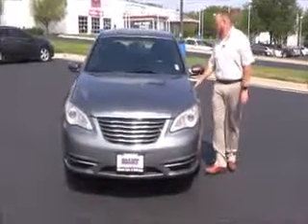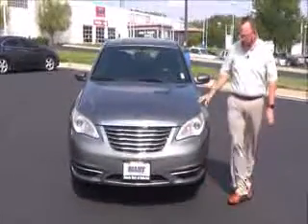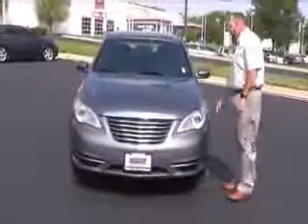Brian Kelly here for the Honda Giant, here to show you this 2012 Chrysler 200. Just came in on trade, it's got 74,000 miles.